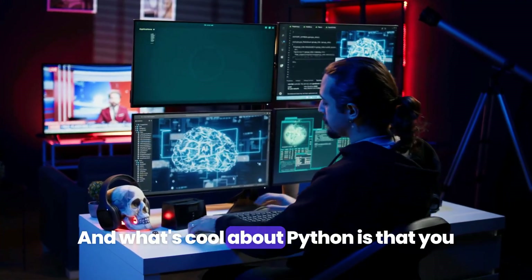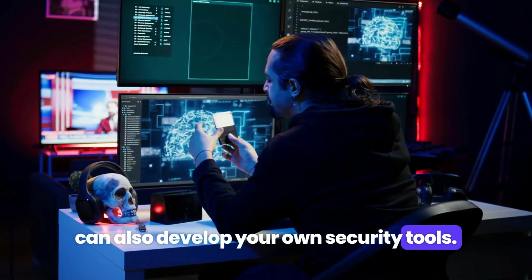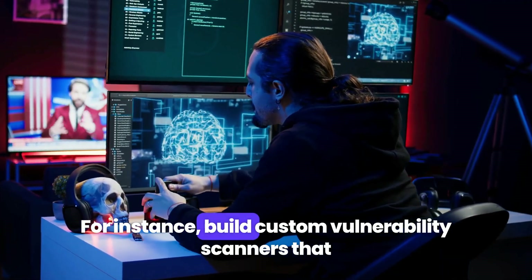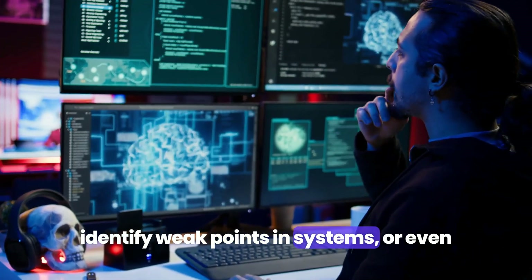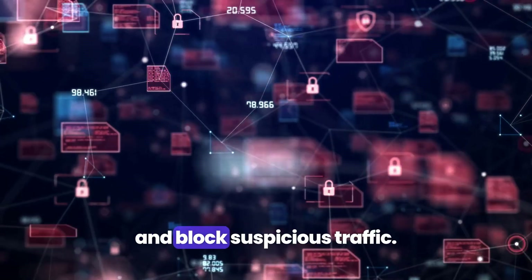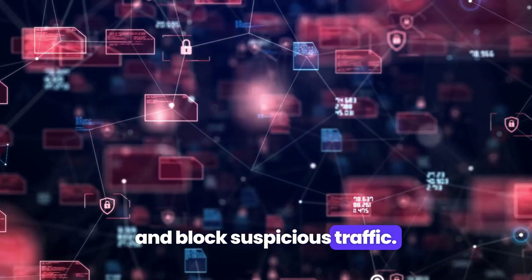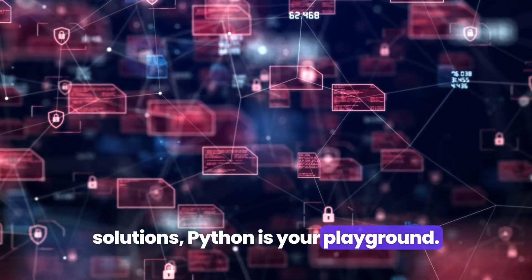What's cool about Python is that you can also develop your own security tools. For instance, build custom vulnerability scanners that identify weak points in systems, or write your own firewall scripts to monitor and block suspicious traffic. If you're into developing security solutions, Python is your playground.